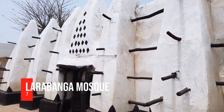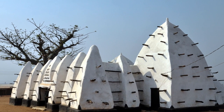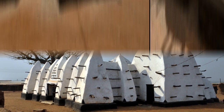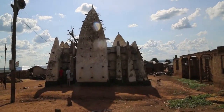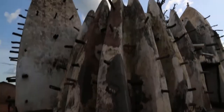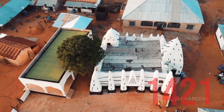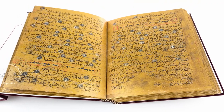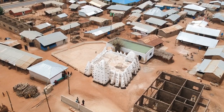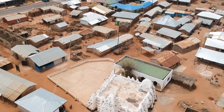Number 7: Larabanga Mosque. This is Ghana's oldest mosque, as well as one of the oldest in West Africa, and has been dubbed the Mecca of West Africa. The Larabanga Mosque is a Sudanese architectural-style mosque located in the village of Larabanga. It was built in 1421 and was originally made of mud, reed, and clay. The mosque houses an old Qur'an which locals believe was given to Yidin Barimabrahma, the imam at the time, as a gift from heaven in 1650 as a result of his prayers.